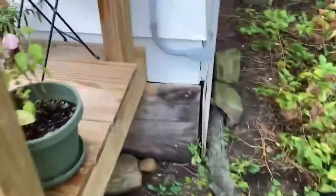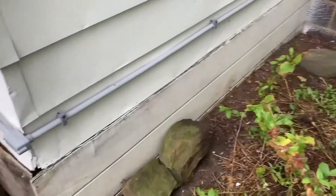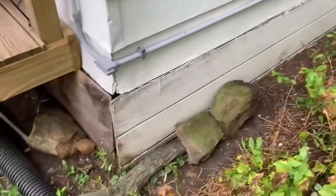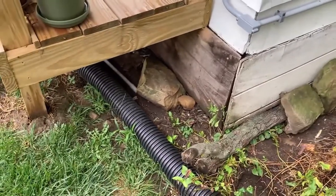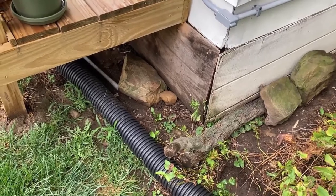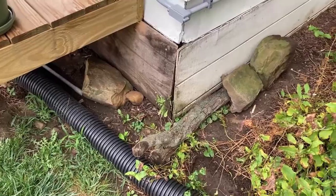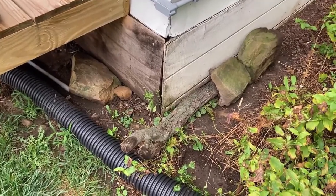Now the groundhog can definitely dig out anywhere under there if it wants to. This will be watched to see if the groundhogs either go through the traps or dig out. If the groundhog digs out, we'll go to plan B.